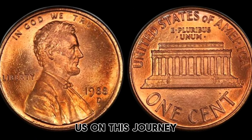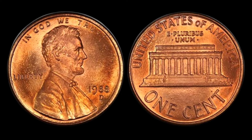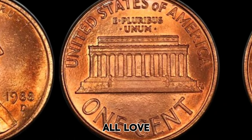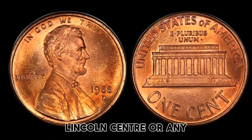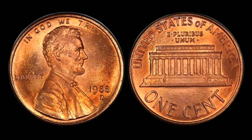Thank you for joining us on this journey into the fascinating world of coin collecting. Don't forget to like and subscribe to our channel for more exciting content about the hobby we all love. And if you have any questions about the 1988 Lincoln Cent or any other coin, feel free to reach out to us. Happy collecting!